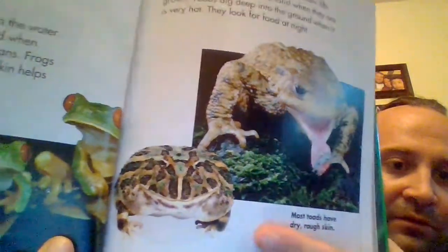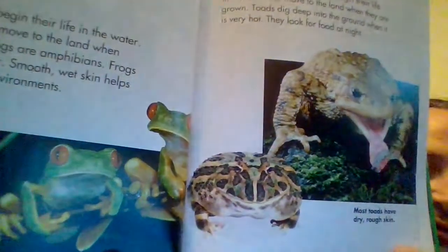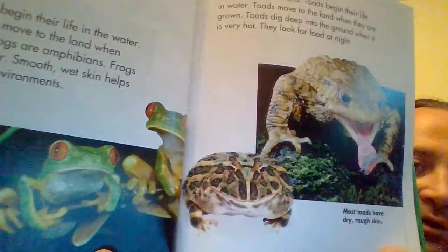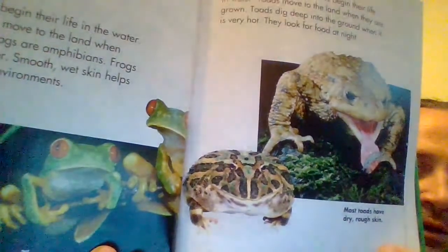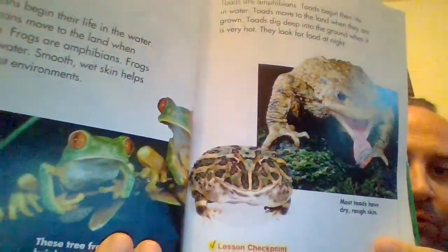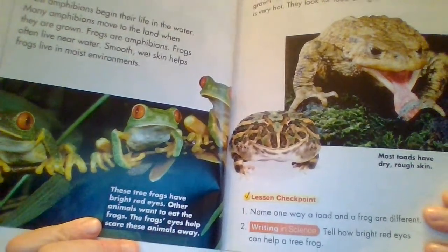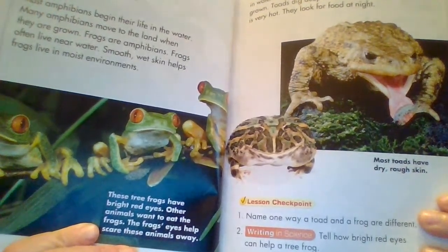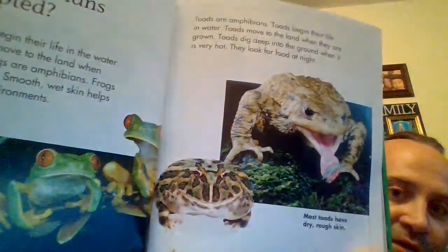That actually is a Pac-Man frog right there, boys and girls. I have a pet frog and two pet toads, and for most of my life I couldn't tell the difference. But having the pets, there are a couple differences. Number one is the skin — toads have very bumpy, rough skin, dry and kind of bumpy. Frogs are almost slimy, really smooth. Another difference I noticed between frogs and toads is their back legs. Frogs have longer back legs, almost like a spring where they can bounce up really high. Toads have kind of stumpy back legs and, although toads can hop, they kind of prefer to crawl.